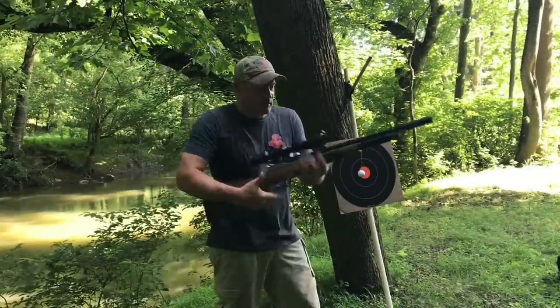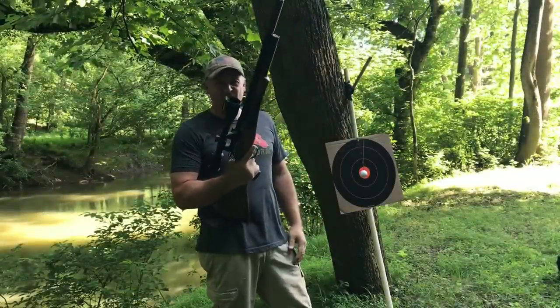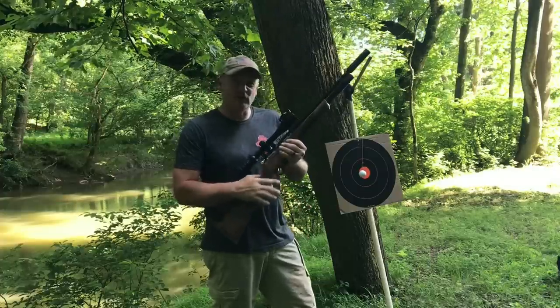This is Rick with Shooter 1721. What do we got here? We got the Day State Huntsman Regal XL Huma Regulated .22 Cal.